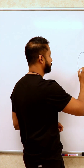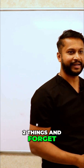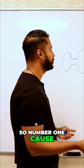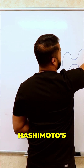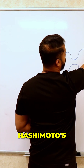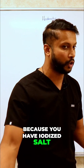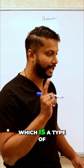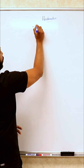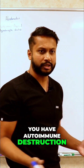When it comes to thyroiditis, we can't just know one or two things and forget about the rest. The number one cause we should think about is Hashimoto's thyroiditis. In countries where you're not iodine deficient because you have iodized salt, you should think of Hashimoto's thyroiditis, which is a type of autoimmune condition involving autoimmune destruction of the thyroid gland.